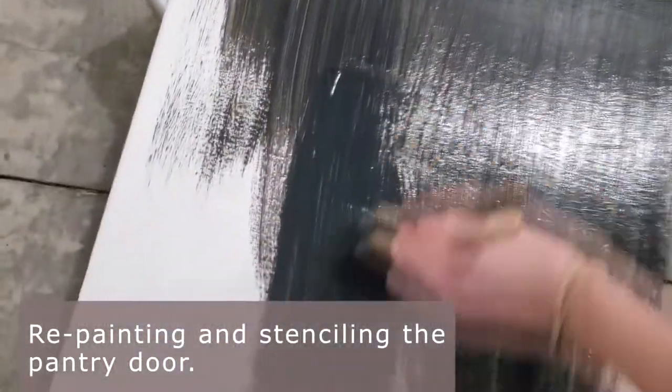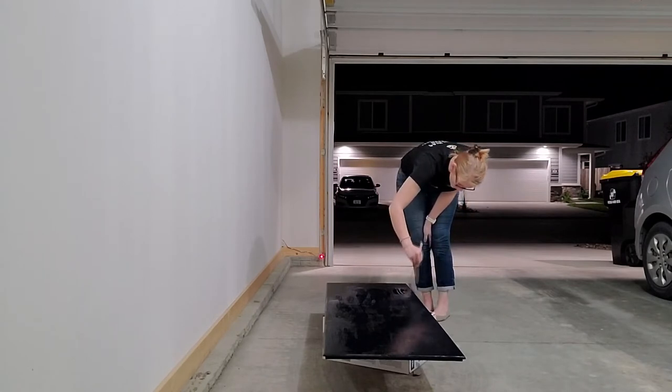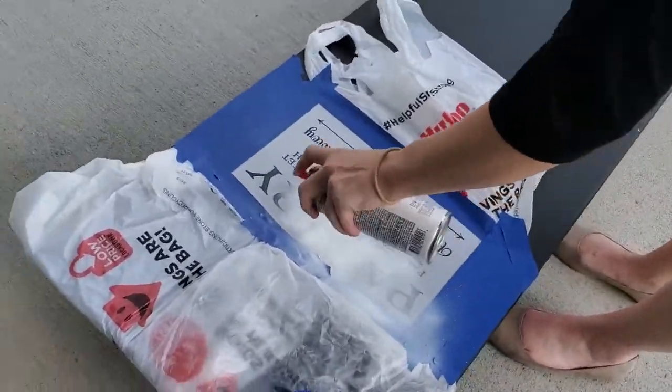This has been one of my favorite projects so far because it's something that's actually artistic. I painted on three coats of black chalk paint to our old ugly pantry door. Then once that dried, I went over a stencil with white chalk paint for a more modern feel.